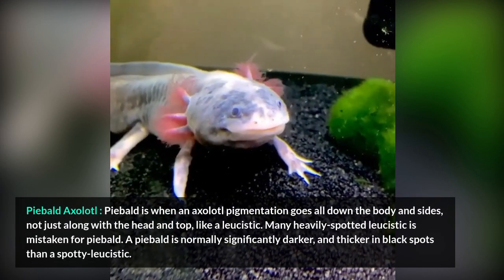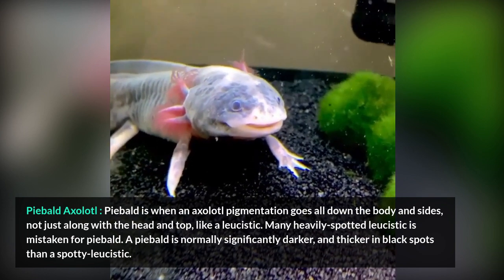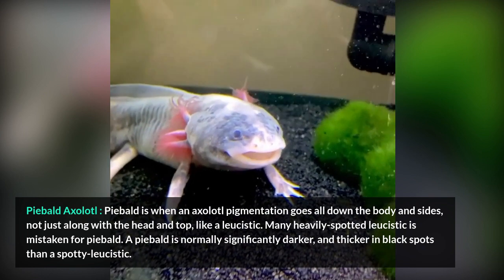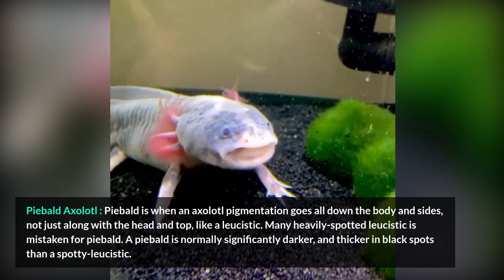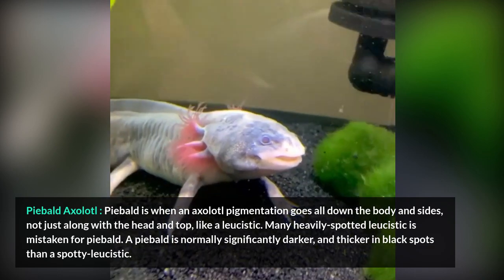Piebald Axolotl. Piebald is when an axolotl's pigmentation goes all down the body and sides, not just along the head and top like a leucistic. Many heavily spotted leucistics are mistaken for piebald. A piebald is normally significantly darker and thicker in black spots than a spotty leucistic.